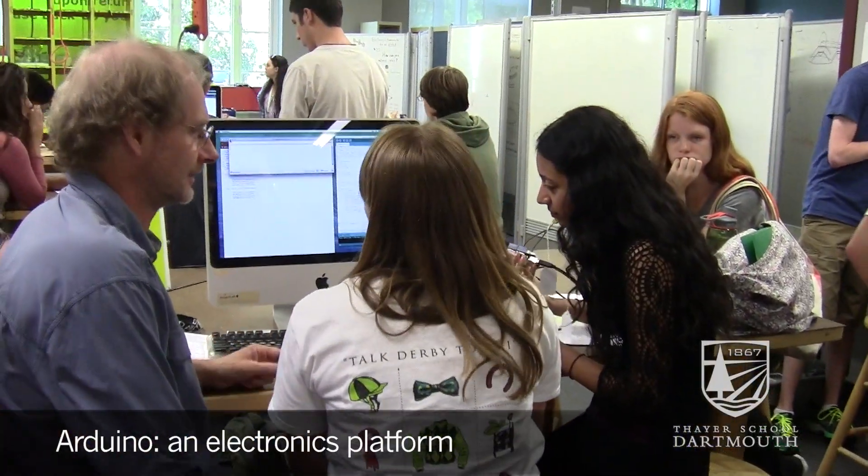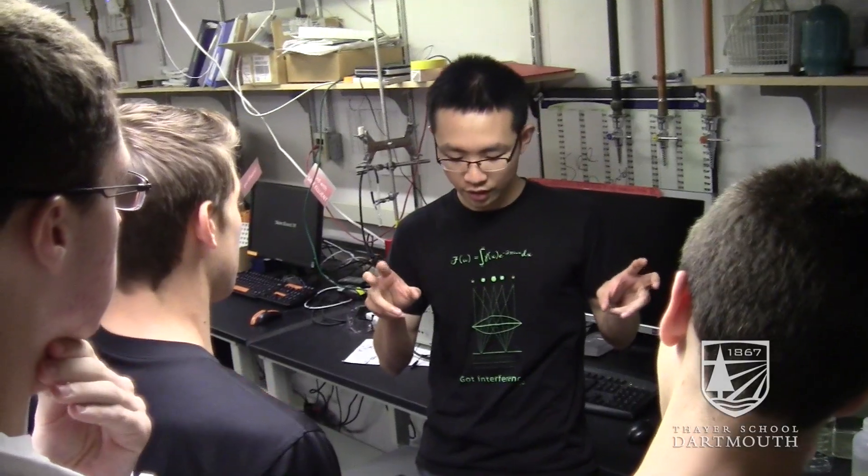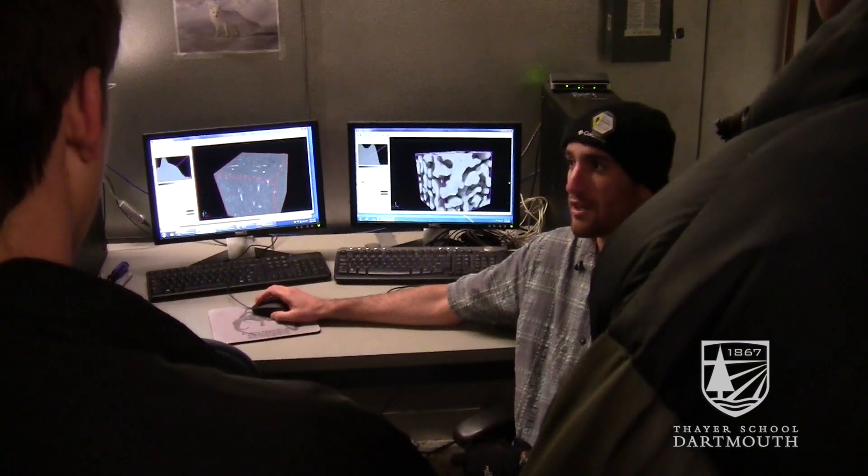Chris Levy always comes in and talks about Arduino to give them a little exposure to Arduino. We did some great tours of the different labs here at Thayer. It was wonderful for the students to see not just my perspective on engineering, but others here at Thayer — their perspective and the broad range of what people do.